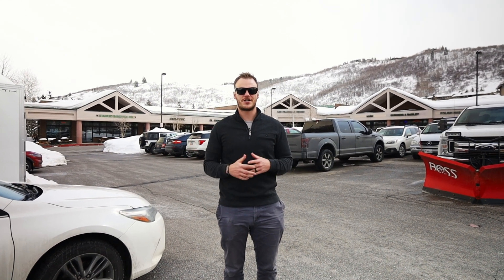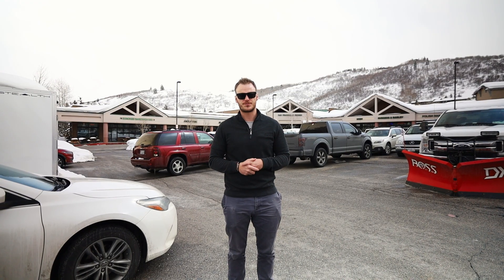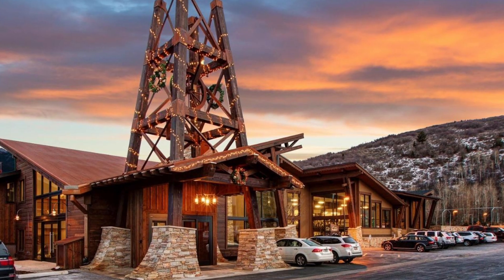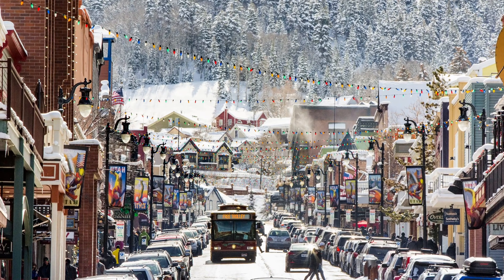Hey everyone, it's Cody. Welcome back to another video. Today we're going to take a look around Prospector. We're going to give you an overview of what this area is like and what you can come to expect if you're looking at housing here or if you're just in town for the weekend. If you're wanting to get away from the hustle and bustle of Park City Main Street, this is probably going to be your next best option.